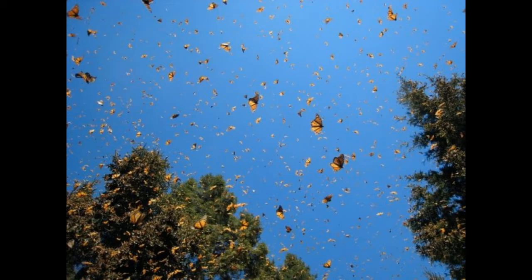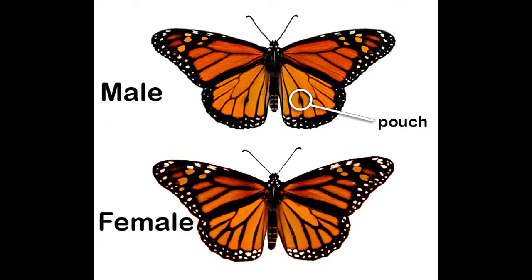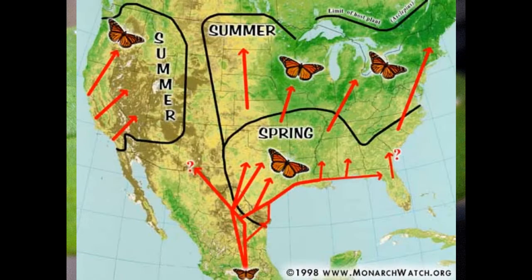Pretty impressive considering their wingspan is only four inches across. Monarchs leave their overwintering sites in Mexico as early as late February and as late as the beginning of April, and start reaching Texas around the second week of March. The migrating females move toward the north and northeast, mating and laying eggs on milkweed plants until they die. Most of the individuals from this generation have died by May and can reach as far north as 37 degrees northern latitude, which is the southern borders of Kansas and Missouri.